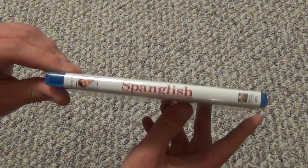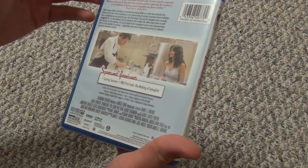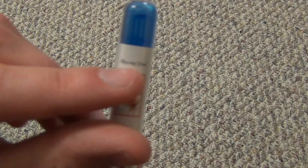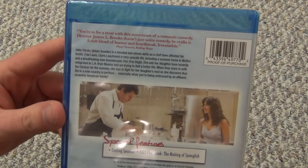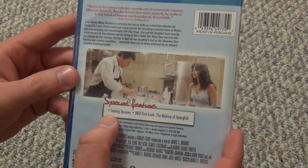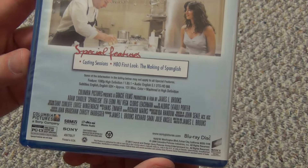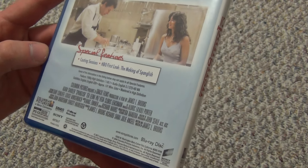Might be worth a re-watch or two, and there it is. I always find some of these burn-on-demand type ones kind of interesting, because they have a different Blu-ray logo that isn't a logo — it just simply says Blu-ray Disc. It does come with a couple special features. I don't know if these are the same exact ones that would have been on the DVD, but nevertheless, they are here. Running time is 131 minutes — kind of a longer movie.